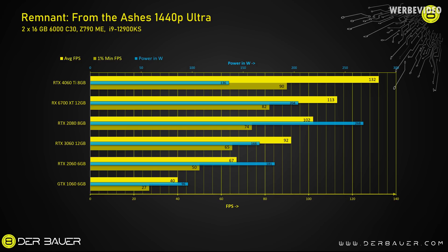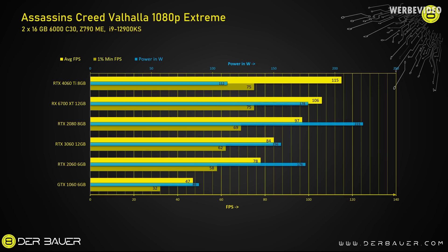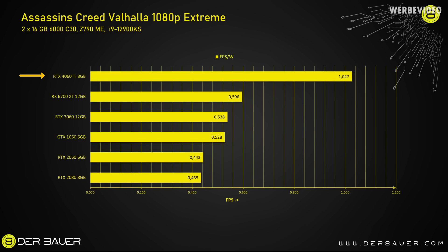In Remnant from the Ashes I tested at 1440p Ultra — the 4060 Ti performs about twice as well as the 2060 and consumes only 136W average. In Assassin's Creed I tested at 1080p Extreme, where the 4060 Ti averages at the same level as the RX 6700 XT, but with about 37% lower power consumption. Compared to the 2080, performance is about 10% higher with half the power draw. In fps-per-watt efficiency, the 4060 Ti performs about twice as well as all other tested cards.